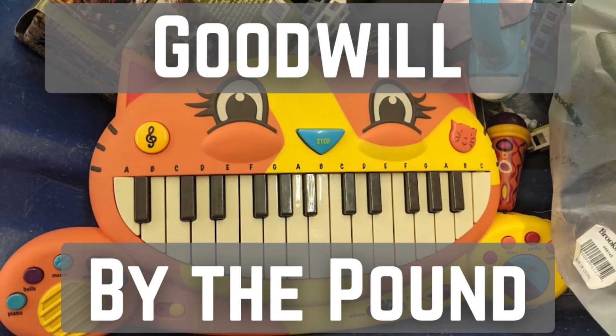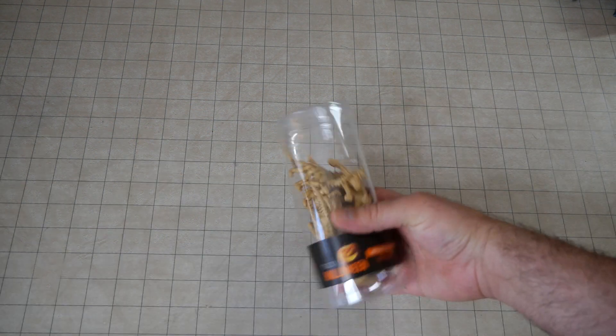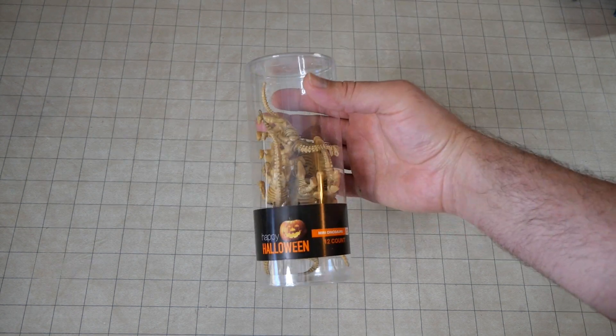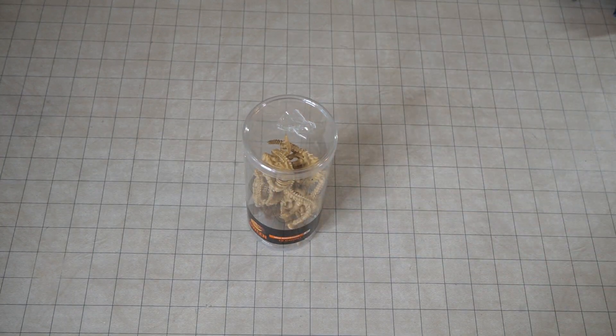Alright, so let's see what we got here. A lot of random stuff. I found these, which is weird, because this is like a Halloween decoration set — I don't know, it's weird that somebody would put this in there before Halloween ended.